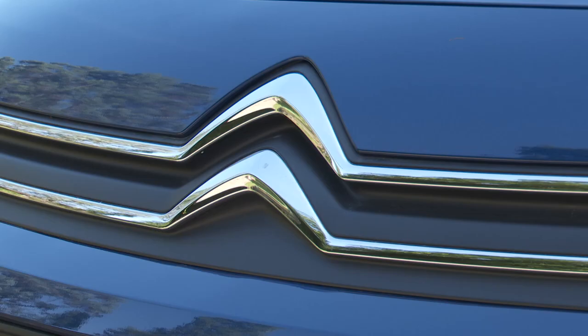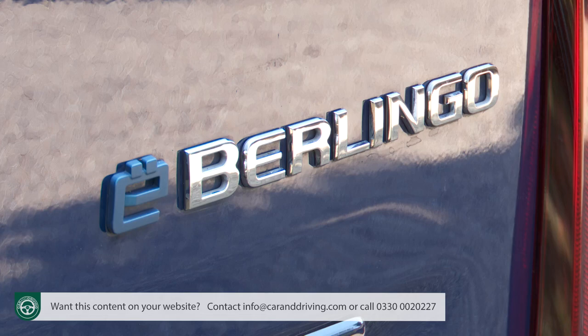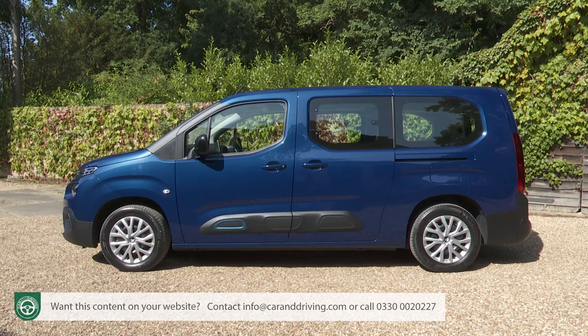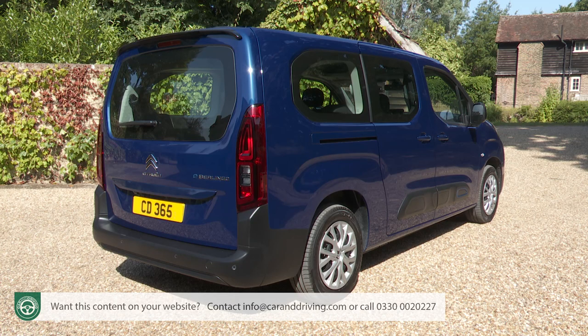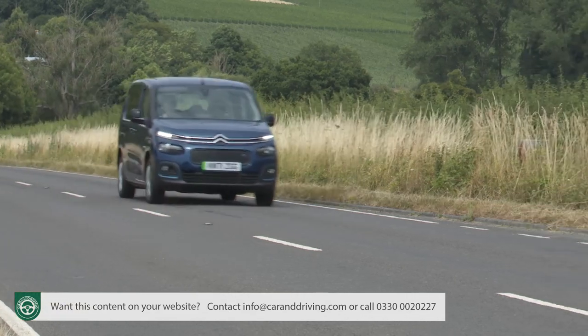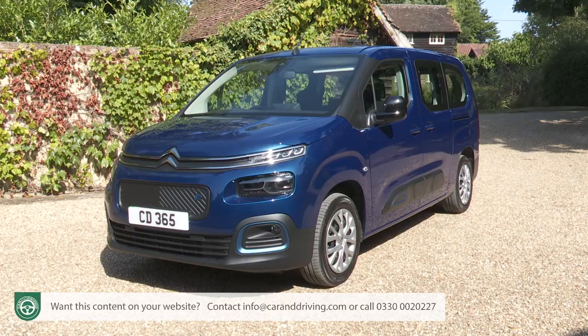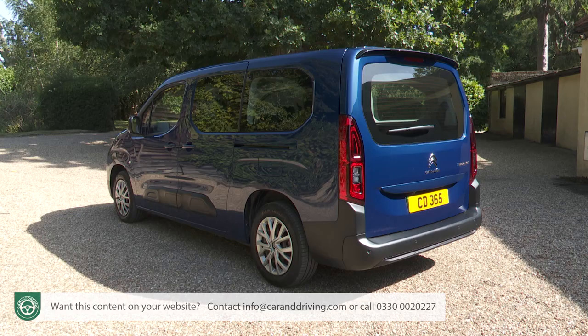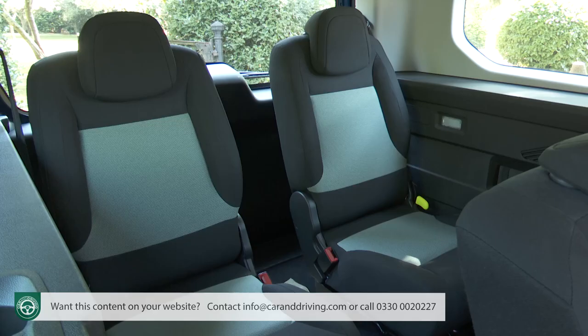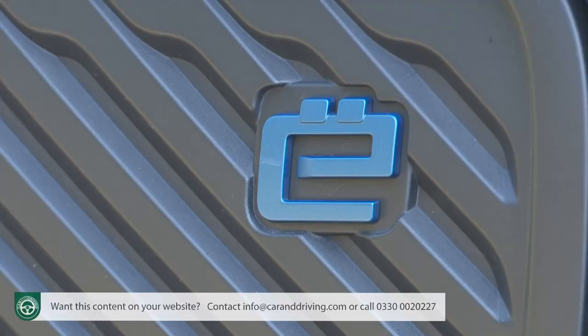The electrified version of Citroen's Berlingo small MPV has remarkably few compromises if you're looking for a family EV. If you can afford the price premium and cope with the 174-mile driving range, it might be a tempting option if you're looking for a full electric compact family car and don't want a compact SUV. There's also the option of a seven-seat cabin, which is rare to find in an EV at present.